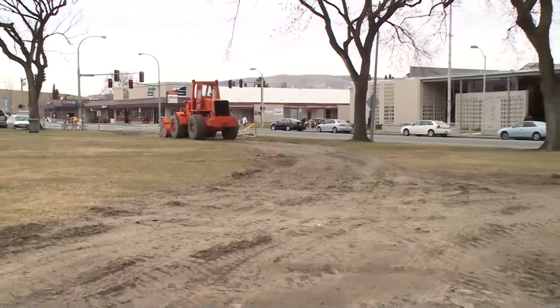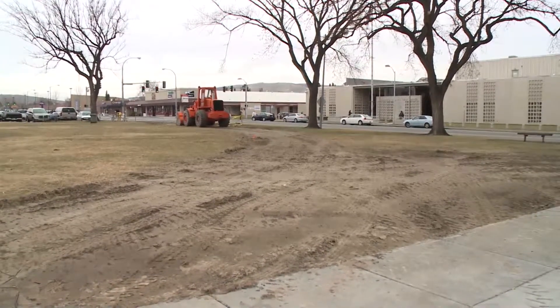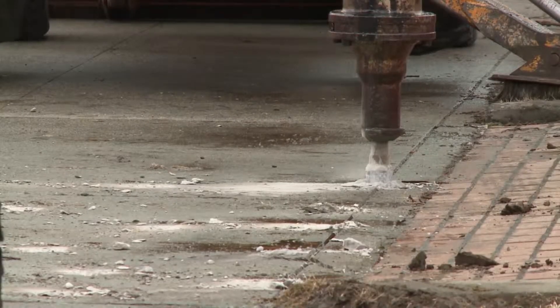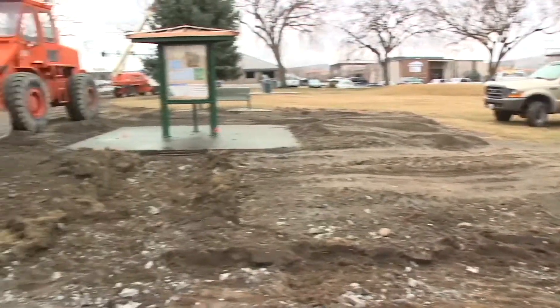That actually gives a little bit more bowl area, because what we'll do is build the stage at ground level and then excavate down about three feet below the stage, and then contour and slope the ground back up to meet where the sidewalks are.